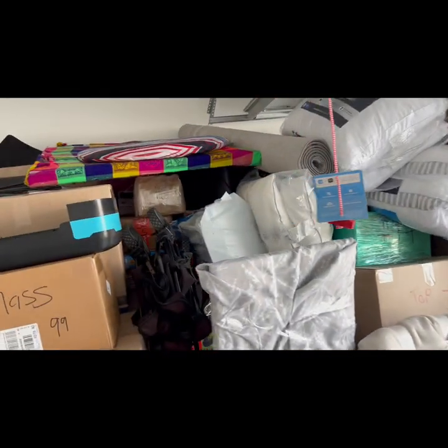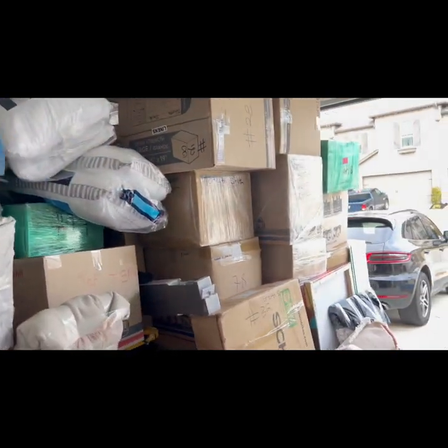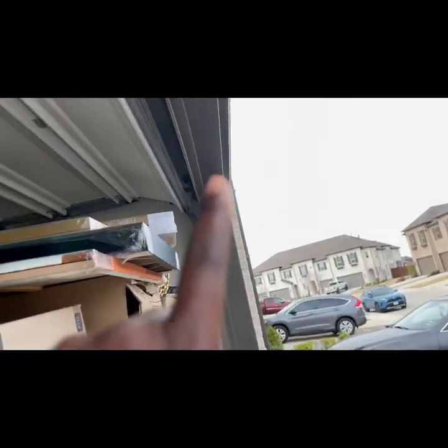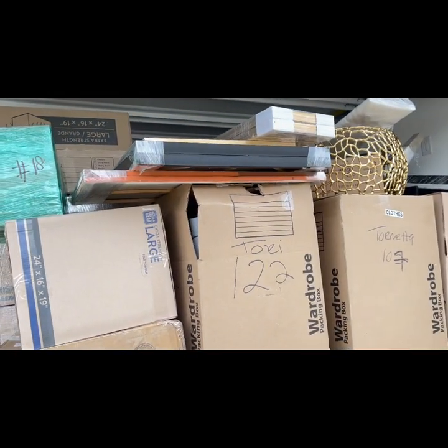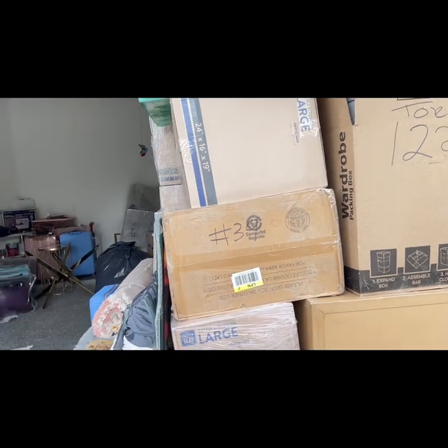I need to make sure I can get at least this stuff in my container. From here to here is 8 foot, which is kind of good — I'm happy about that. I still have a few spaces up there where I can put some stuff, but I'm not sure. We'll have to see what I'm going to do.